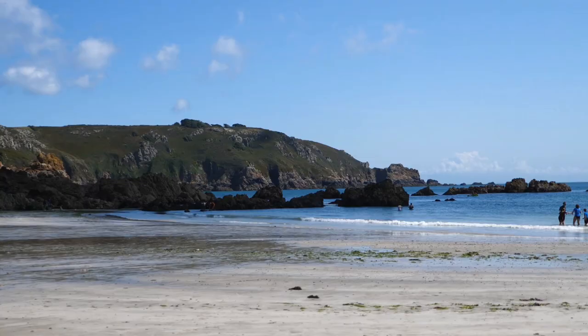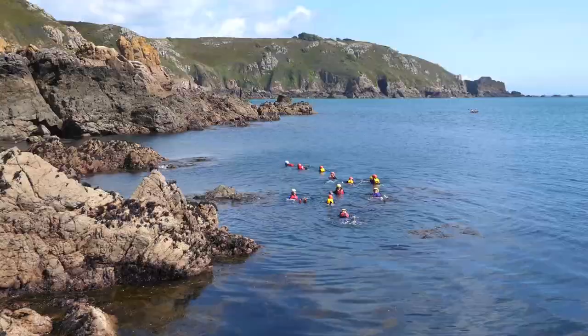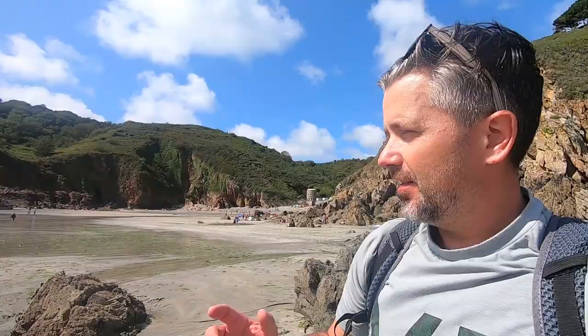Make some time to chill on one of the south's beaches. This is Petit Bot - it's stunning and you can go out on a kayak and even go coasteering here. It's a Sunday, it's a gorgeous day, and it's not even that busy. Easily one of my favourite spots on the island so far.